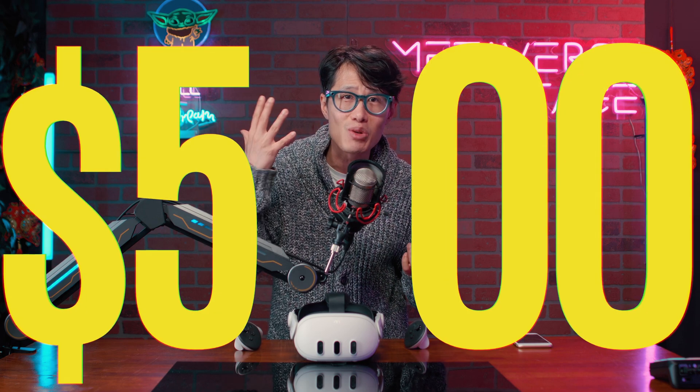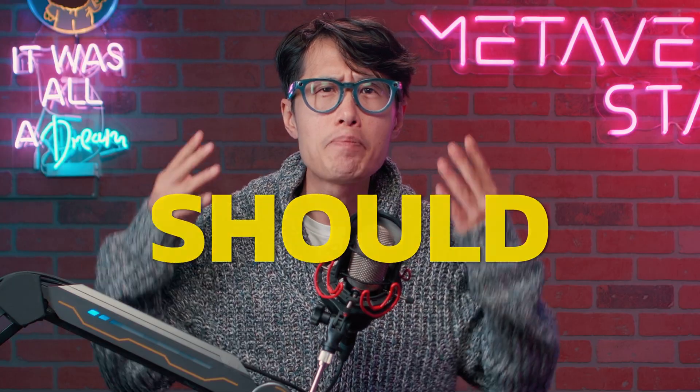Apple Vision Pro is great. However, it is not accessible to creators who are not in the US or don't have $5,000 to spend. We should not have to pay to create for free, and that is what Apple is trying to make us do. I fell for it, but you don't have to.